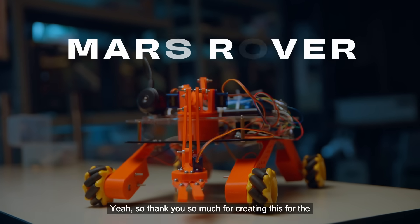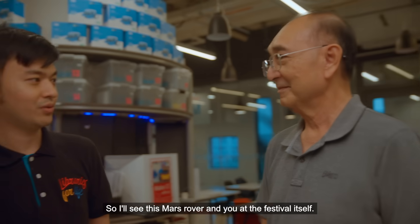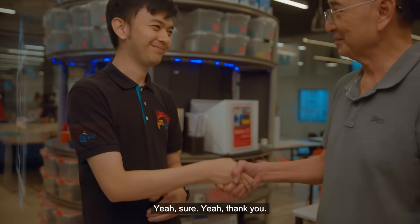Thank you so much for creating this for the Make It Together Festival. I'll see this Mars Rover and you at the festival itself. Sure, thank you.